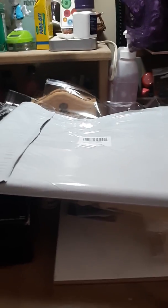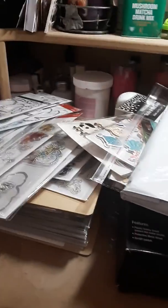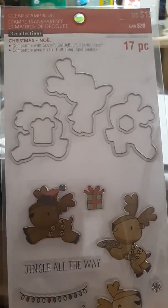When my HSN package comes in I will share that with you guys. In the meantime, you guys can have a great day — happy crafting, bye!